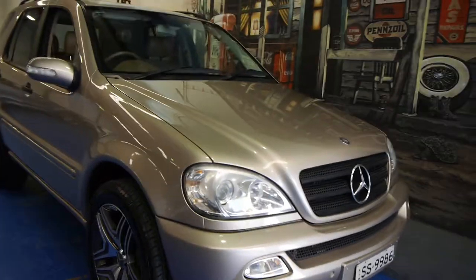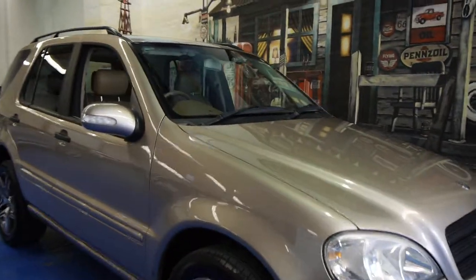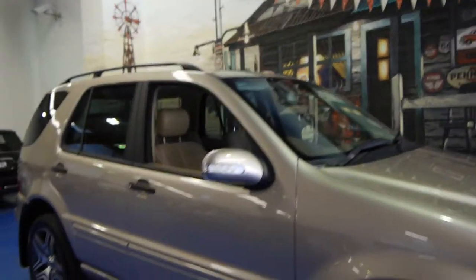So if you are looking for an ML Mercedes, we certainly think you should have a look at this one. Come in, take it for a drive. You're not going to be disappointed — it really is a lot.